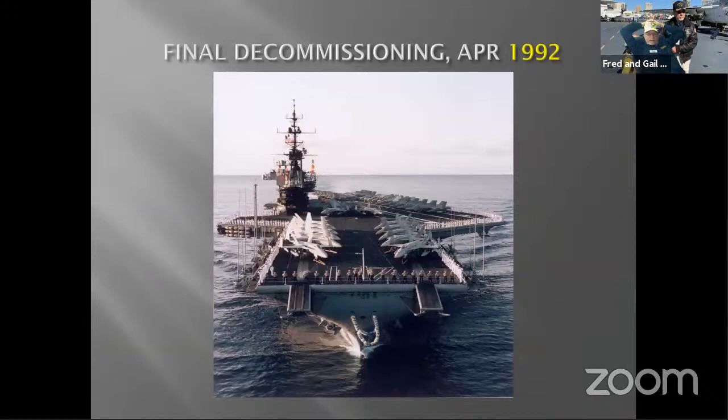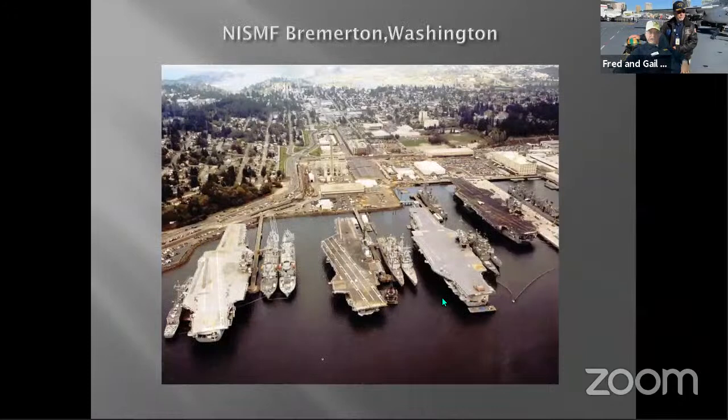After 47 years of service, Midway came to San Diego for its final decommissioning ceremony. It was retired in April 1992 and towed to a naval inactive ship maintenance facility in Bremerton, Washington, where it stayed in mothballs for 12 years, waiting to overcome financial, environmental, political, and civil hurdles before it could become a museum. Some people resisted its coming to San Diego, but it overcame all of those hurdles.